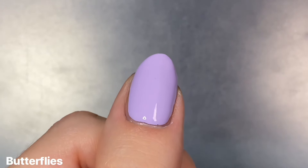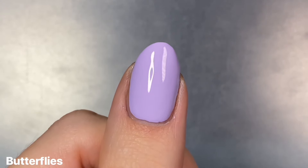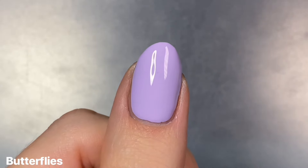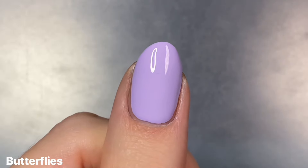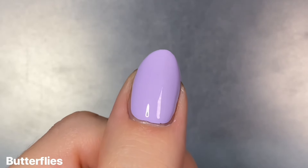Here is two coats for my swatch and it is just absolutely perfect. I absolutely love the addition of a purple in this trio — it's so playful and cute. I just love purple for Valentine's Day.